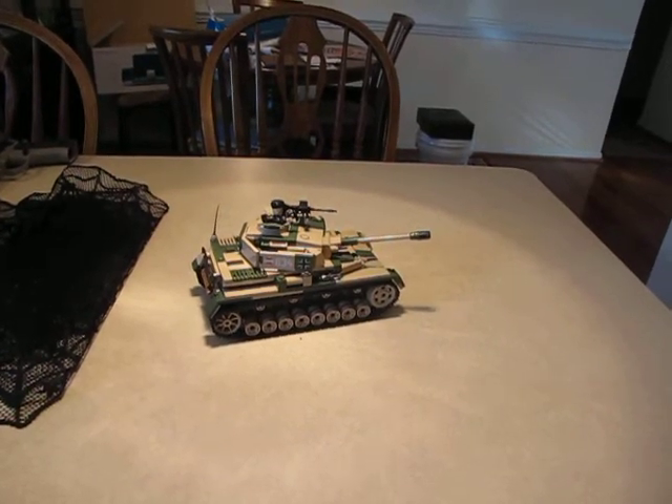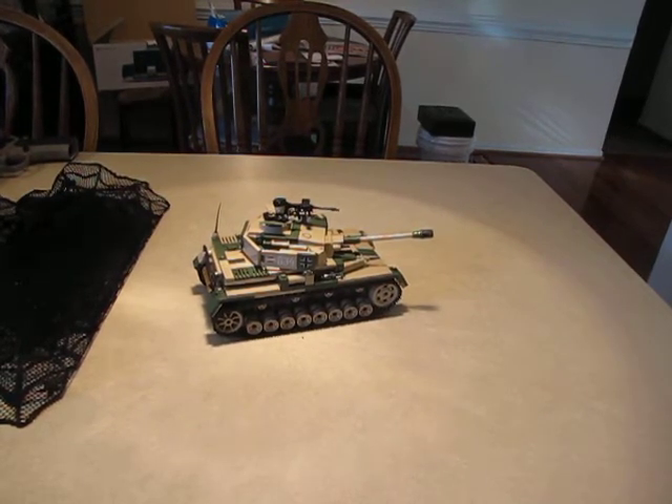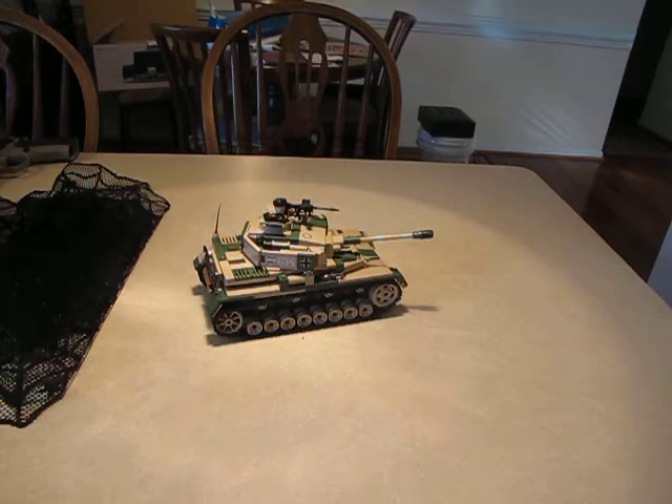Hey y'all. So we're back on the model tanks. This is the final model of the German Panzer. The Panzer you see in front of you is the Panzer Mark IV Aus-H. This model was very easy to build — I really liked making it. I'm going to try to give you some views of it here.